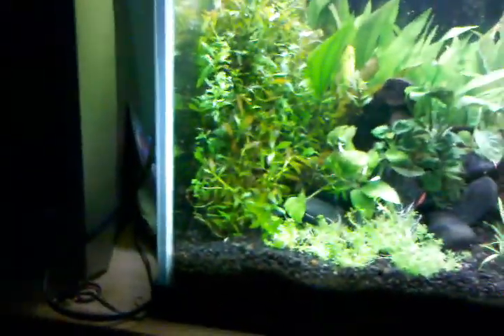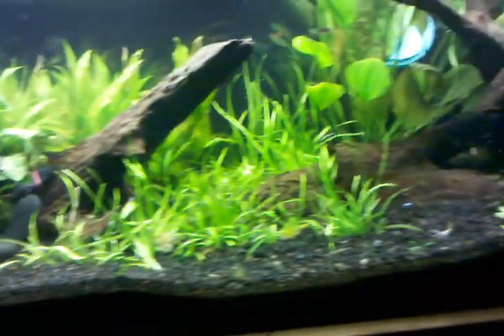He's just kind of exploring the tank right now. Maybe you can see him there — he's back there a little ways. I'll probably get another video when he's actually out exploring.